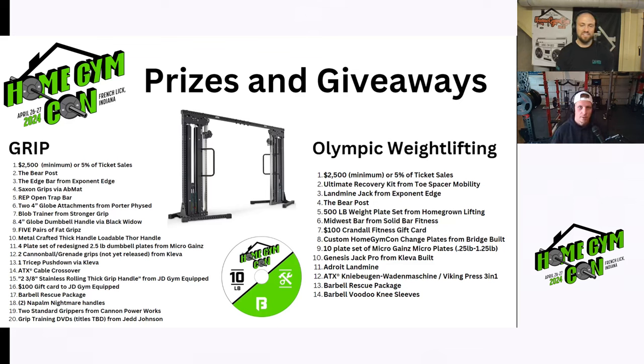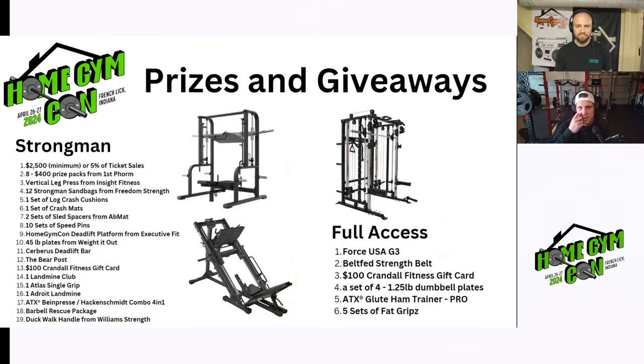Moving on to Olympic weightlifting, we have $2,500 in cash as well. We have a 500-pound weight set of bumper plates from Homegrown Lifting, beautiful custom-made change plates from Bridge Built, a few things from Clever Built including the Genesis Jack Pro — a really nice deadlift jack. We also have something else from ATX, a Viking press three-in-one that you can also do squats with, and a barbell from Salad Bar. I'm just reading about half of the prizes.